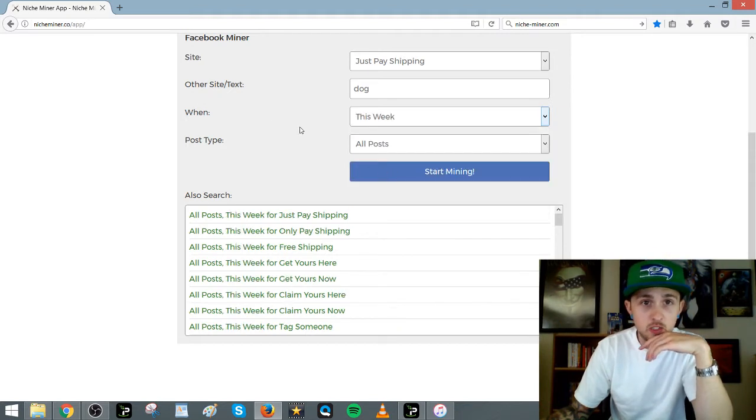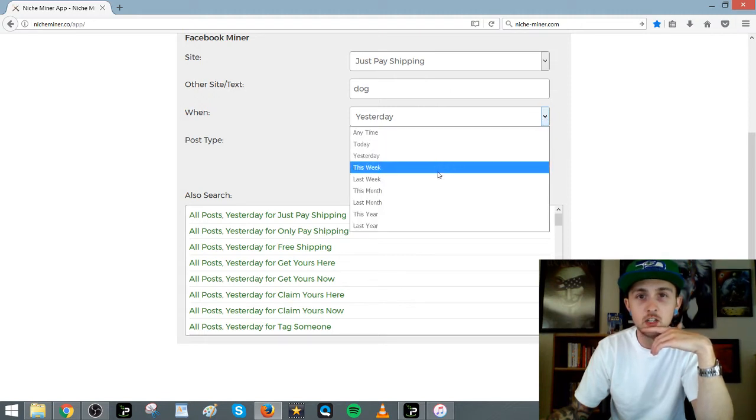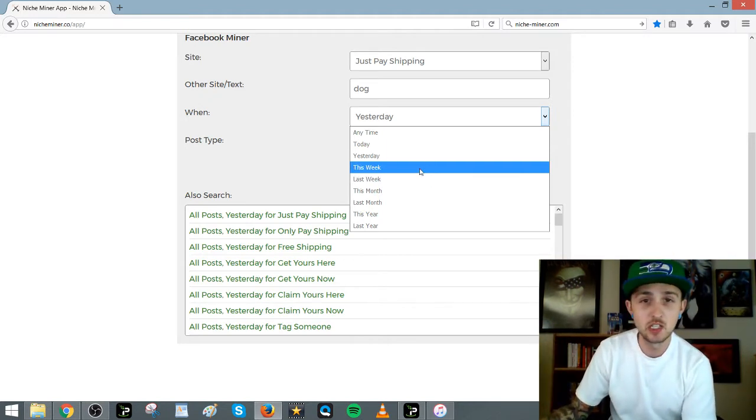You can see all the posts. I like to do 'this week' — if I'm going to post the product I researched today, I could do yesterday or today. 'This week' just gives more data. Doing that at the end of the week is good because it covers the whole week. If you do it on Sunday, it's just today.